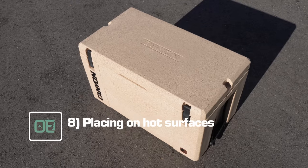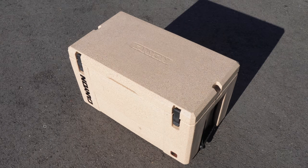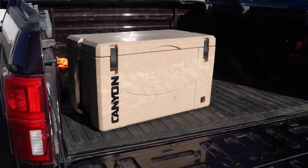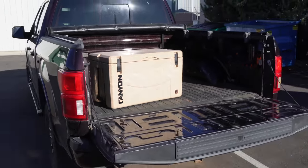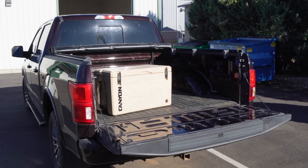Mistake number eight: placing it on hot surfaces. Asphalt isn't the beach, and concrete isn't grass. Don't leave a cooler on blazing hot surfaces that will cook it from the bottom up — this includes leaving it in a metal pickup bed for too long. Not only will this reduce your ice retention, but it can deform the plastic or warp your cooler from below, just like direct sun will from above. If you have to put it on a hot, hard surface, consider laying a blanket or tarp down first. As a rule of thumb, if it's too hot for you to lay on, it's probably best if your cooler doesn't either.